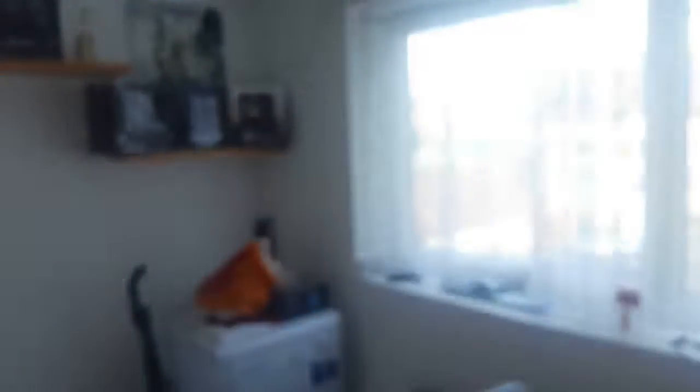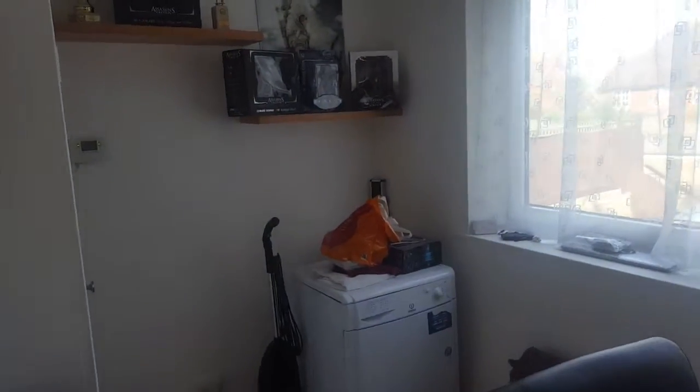I'm going to spin the camera around in a second and then we're going to show you the main camera setup. Obviously there's a door and some posters — I'll show you in a second. Right, let's focus. There we go, so we'll go from front to back.